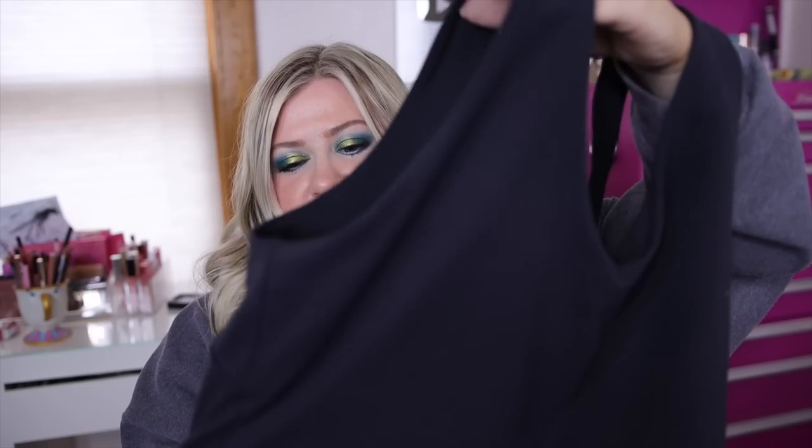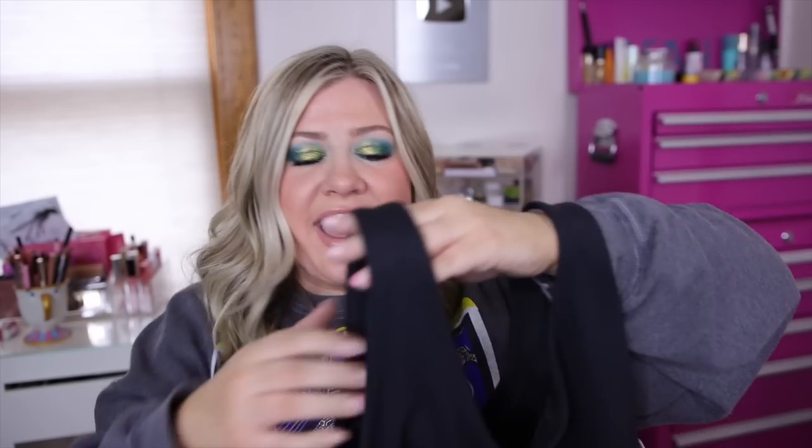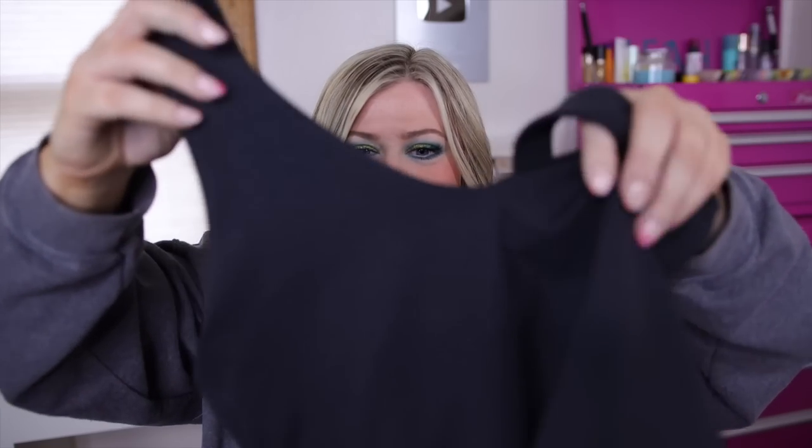This other workout top is from the All In Motion line — it's another bra tank that'll be nice to throw on with leggings. It's an XL and it's $22. It has built-in pads but I took the padding out because their padding is huge and you can kind of see it through the fabric. It seems just fine without it.